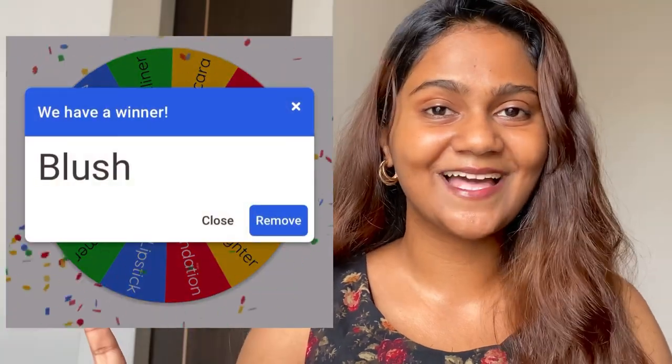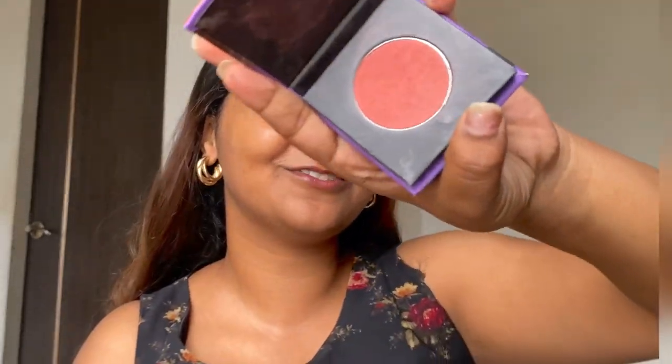The first thing that I have to apply is blush. I'm using this blush from Sugar and the name of the blush is Dalman Superstar.